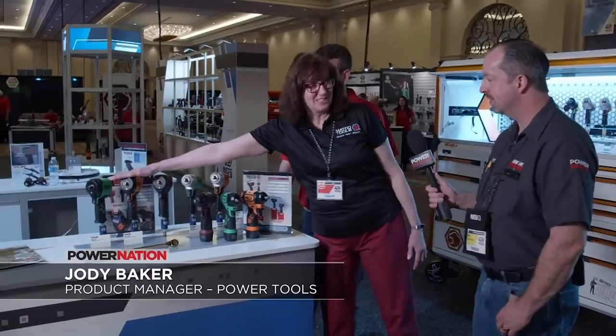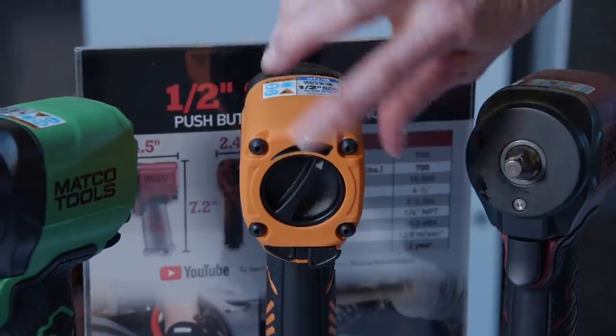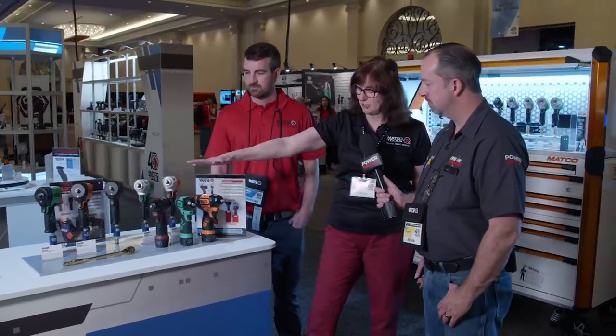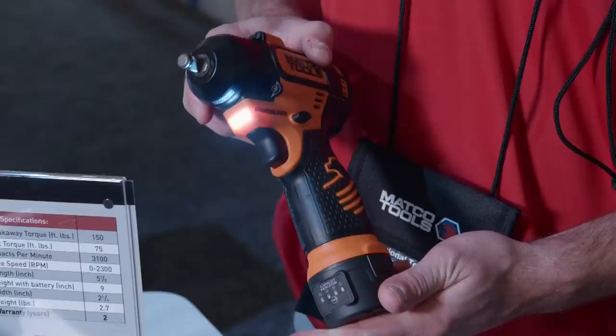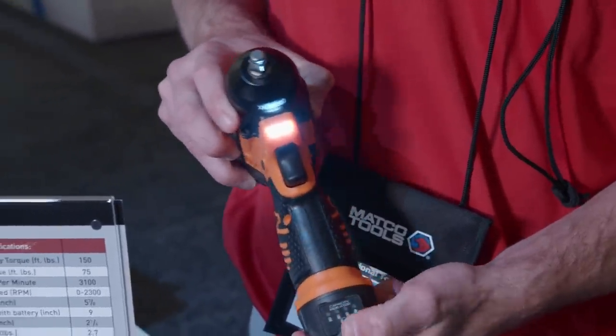We recently introduced the half-inch stubby impacts, and it's got that format technicians just love. At the show, we're bringing out the three-eighths junior, and we're very proud of our brushless 12-volt three-eighths cordless impacts. The brushless motor in this tool gives the technician more use per charge — he's able to remove 570 bolts versus 438 bolts on the previous tool.